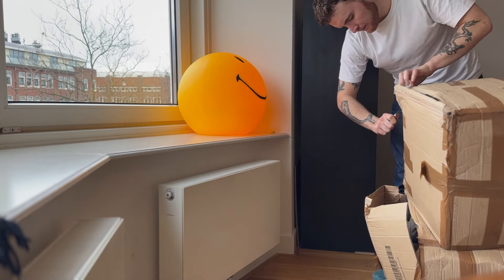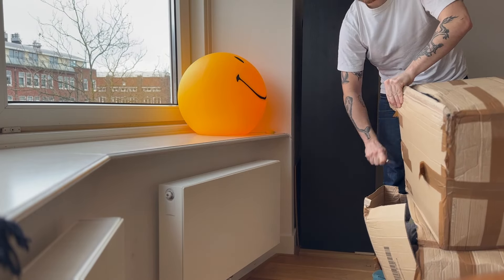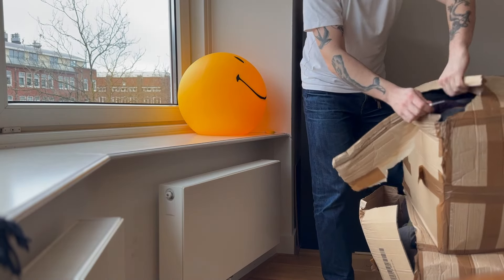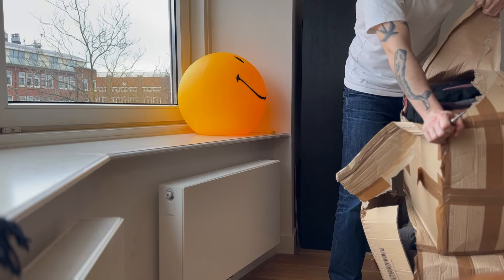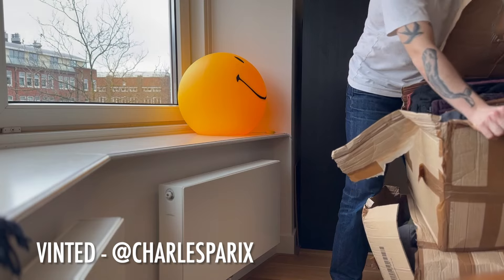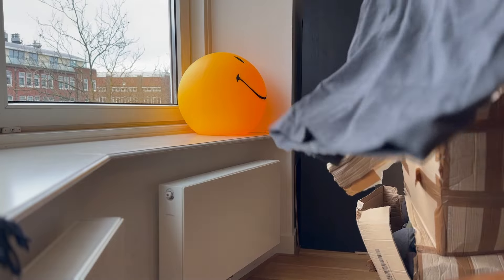I've been waiting for this Carhartt pickup for a while, so I'm really happy I was able to have it. These items are going to be available on my Vinted. I also have a few personal favorites. If you have any questions, leave them down below. You can follow me on Vinted at 'Charles Paris' — like the city.